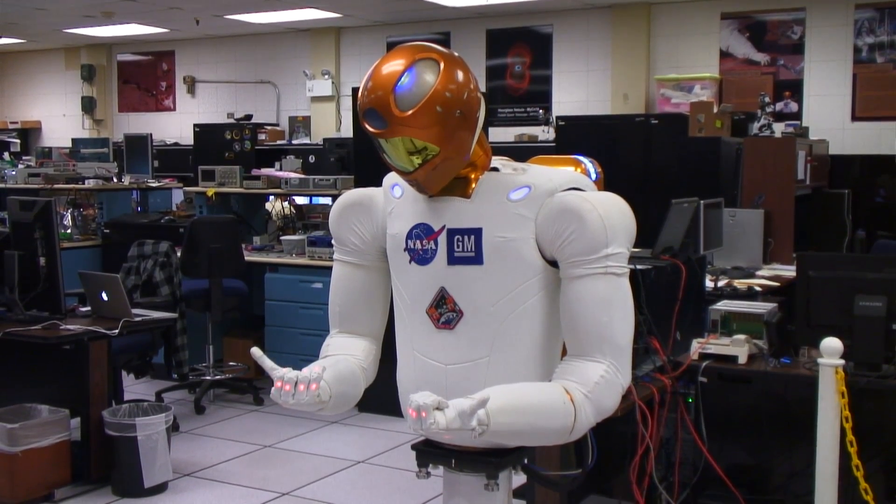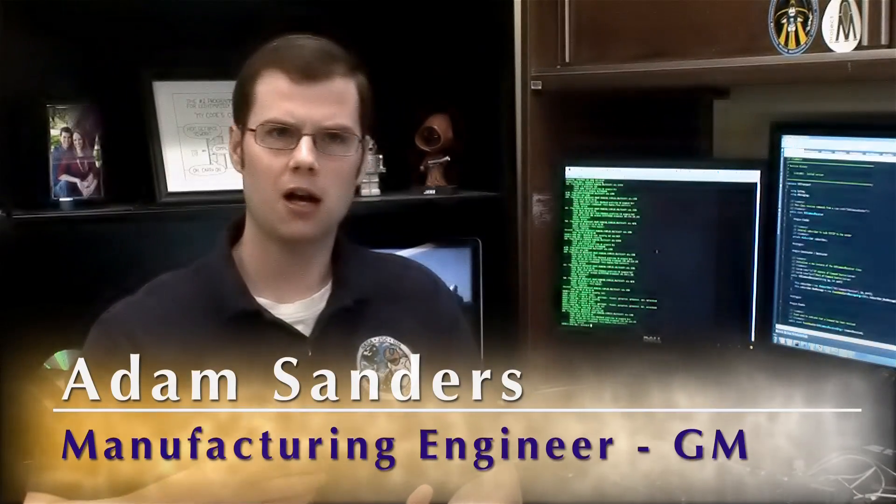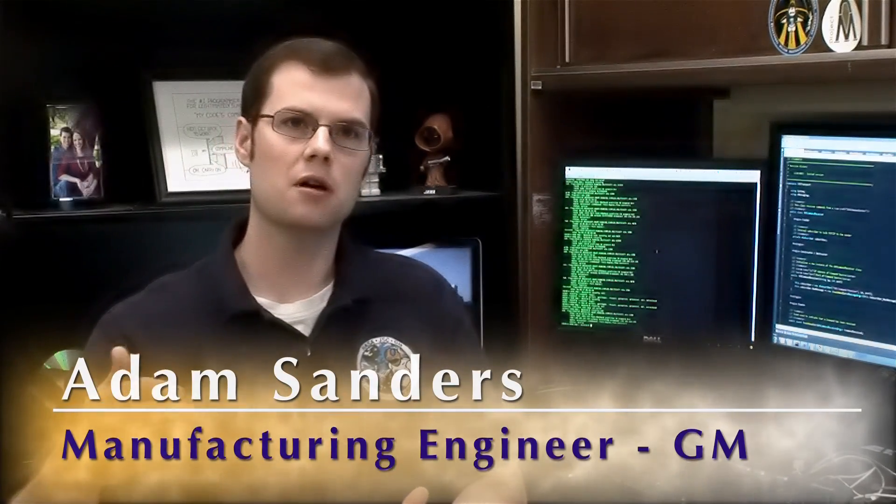Cody's the kind of student that really takes on whatever task is given to him, looks at it, accomplishes what needs to be done, and then goes above and beyond. That kind of drive, enthusiasm, and energy that's behind it is contagious.